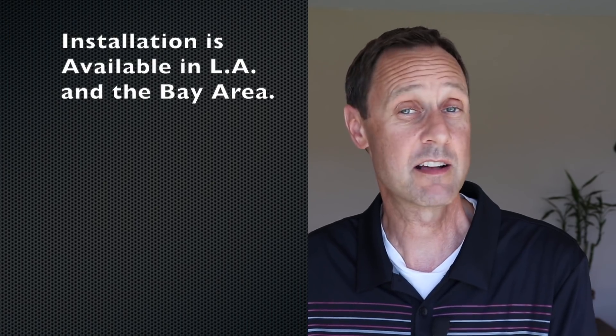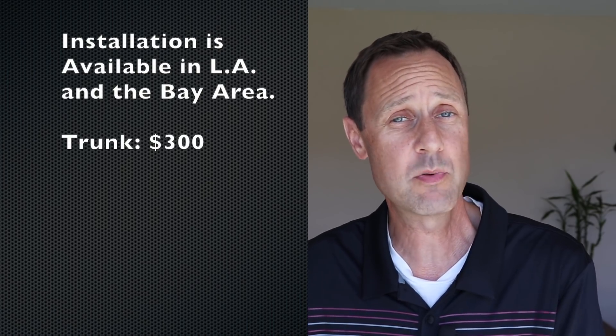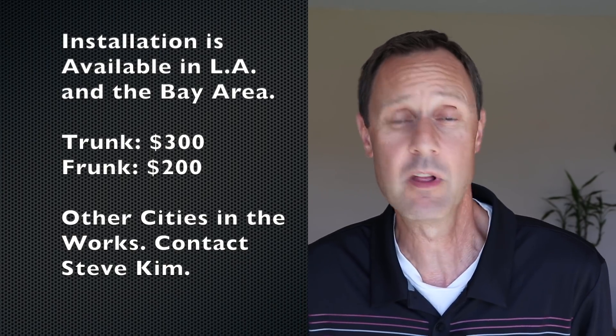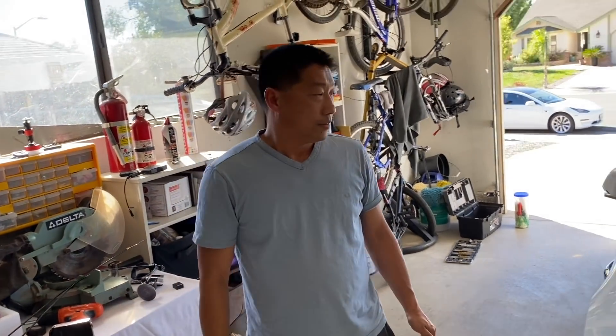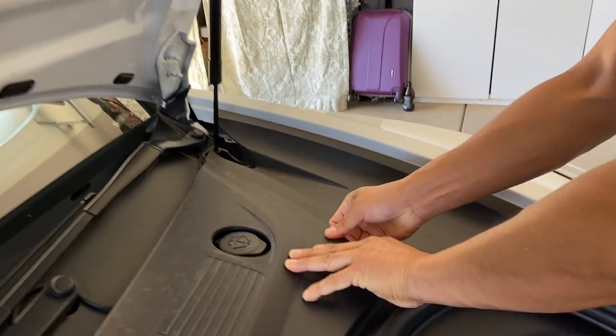But what if you're not very handy and want to have it installed? You're in luck if you live in a certain area. Right now, Handshow has partners in Los Angeles and the Bay Area. The trunk takes longer to install, so it costs $300, and $200 for the frunk. I can tell you from personal experience that Larry Lee in the Bay Area is very professional and did an outstanding job — very meticulous, making sure everything is just right before he leaves. If you're handy and want to give self-installation a try, I'll be posting a detailed instructional video for the frunk.